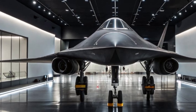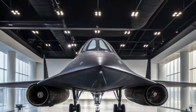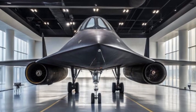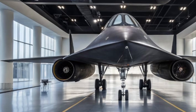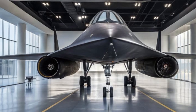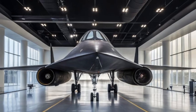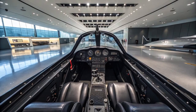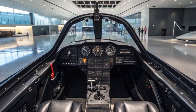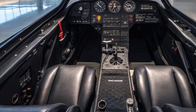While the original Blackbird was capped around Mach 3.3, the 2025 version reportedly pushes beyond Mach 5 — that's more than 3,800 miles per hour, faster than most missiles and capable of outrunning nearly every threat on the battlefield. But speed is only part of the equation. In the age of 5th and 6th generation warfare, stealth and electronic dominance are just as important.